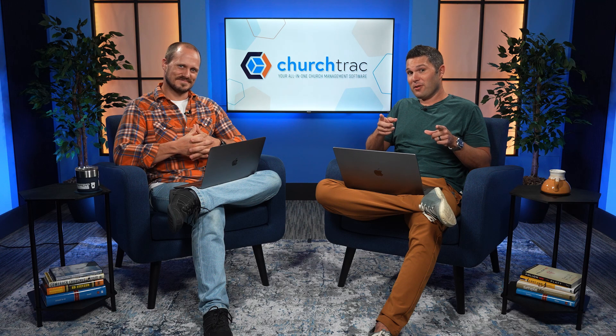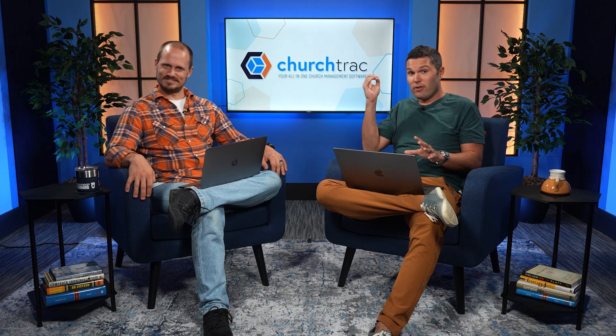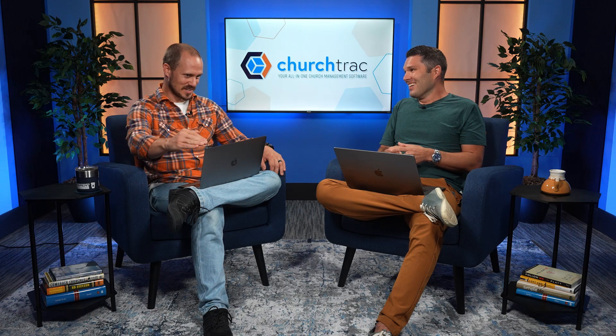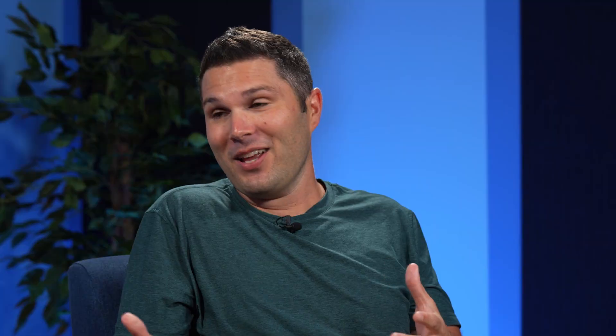We're not going to leave you hanging. Here at ChurchTrac, we make no money on online giving — we integrate with Stripe because it's the merchant processor that works through our church management software, and we don't add any additional fees on top of Stripe's fees. We have no dog in this fight. We did a really great webinar where we looked at all the types of giving platforms and the online giving fees — probably our most favorite live stream — and that's definitely a good one you should check out.